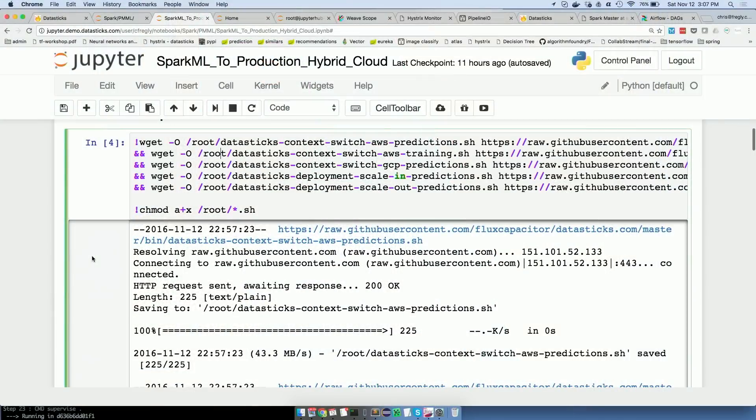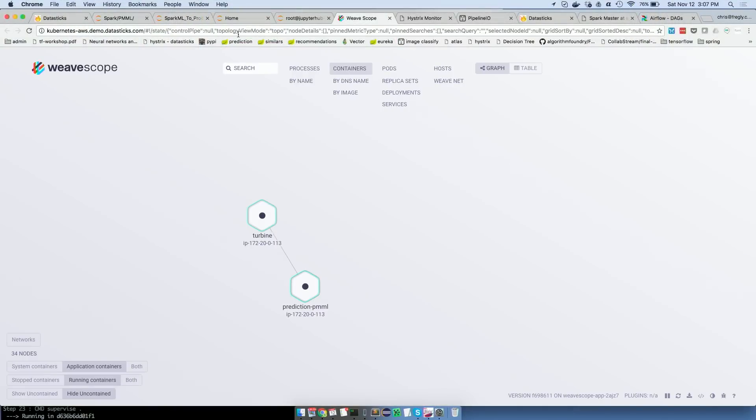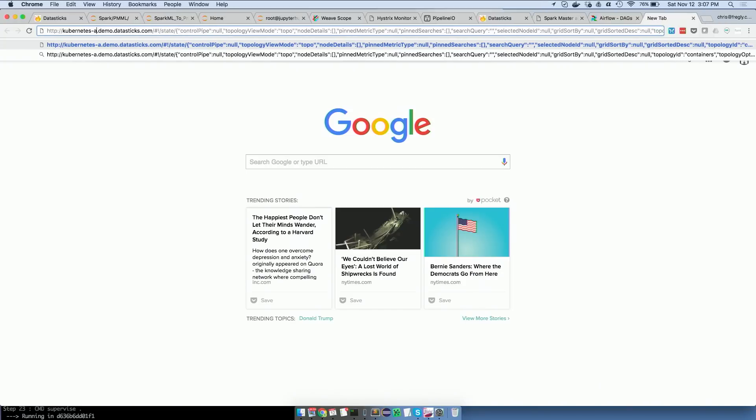I just got back from the Kubernetes conference this week in Seattle. The next level of packaging for Kubernetes are called Helm charts — think of it like package management, but specifically for Kubernetes. I haven't gotten to that level yet because I just learned about them this week. I actually have three different clusters: a training cluster where Jupyter and these tools live, and that's separate from the serving cluster.